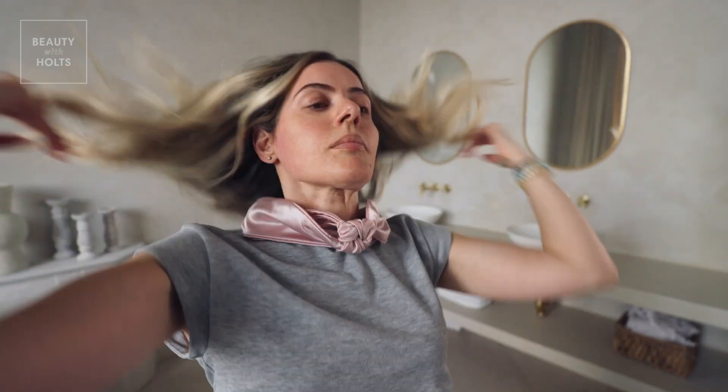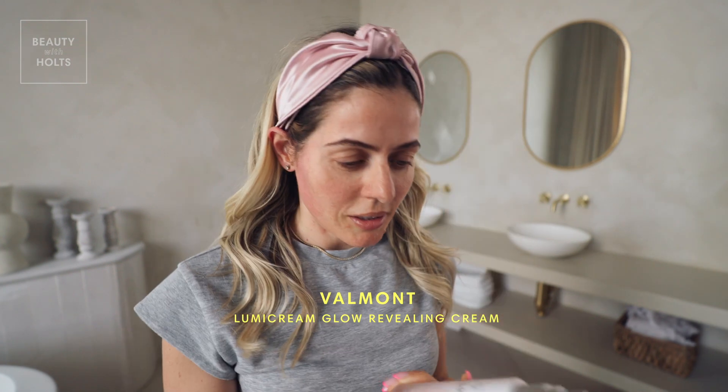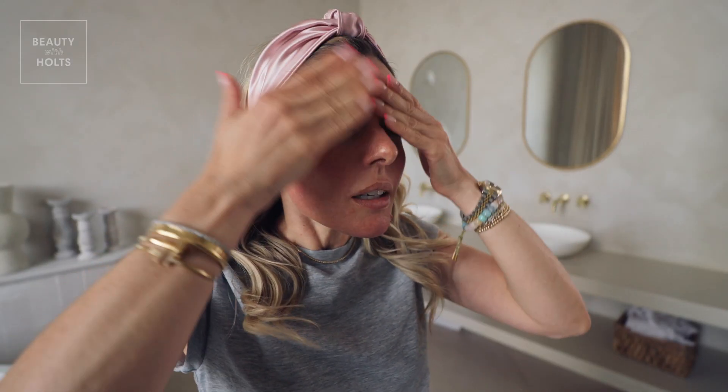I'm gonna start with my Slip silk headband. And then I'm gonna start with my Valmont Lumi cream. Love this pink lid. Just a little goes a long way, I find. I just really like to massage it in, get it all over. That feels so nice.